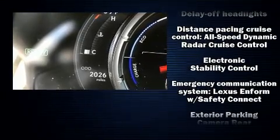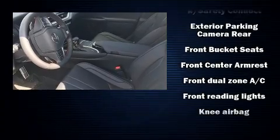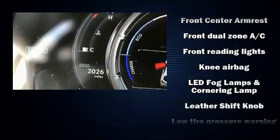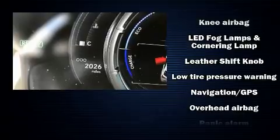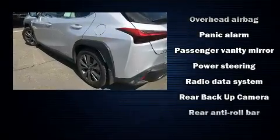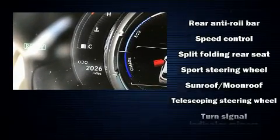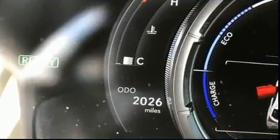Lexus ensures the safety and security of its passengers with equipment such as dual front impact airbags with occupant sensing airbag, an emergency communication system, and four-wheel disc brakes with ABS. It also arrives with a Carfax history report indicating just one previous owner.